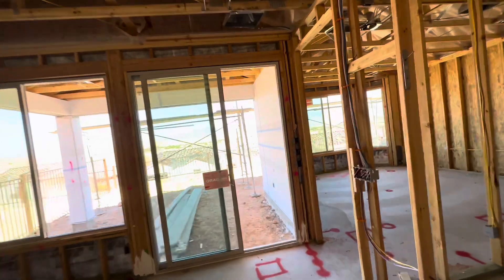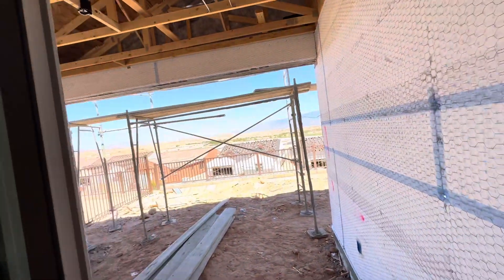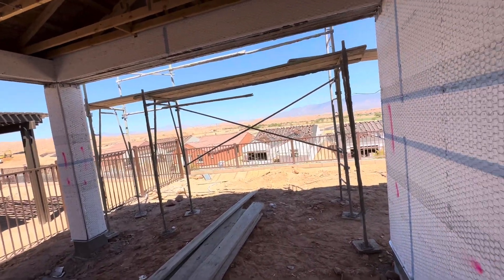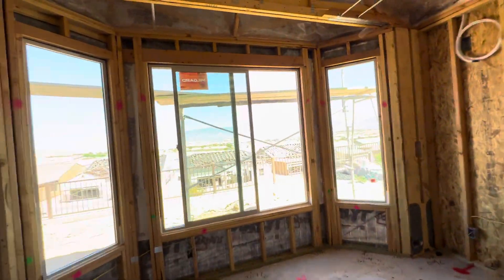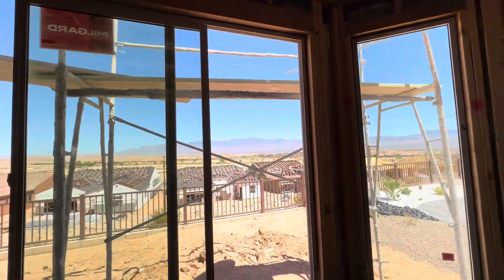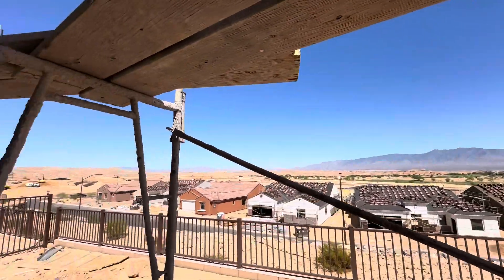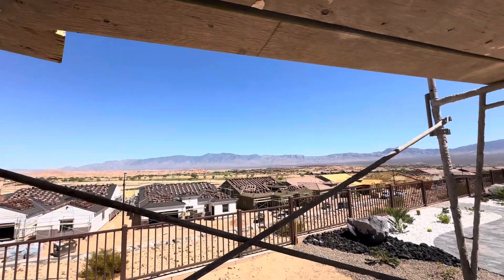One of the great things about this house and this lot is the view. Let's go to the master bedroom window — beautiful vistas here. The mountains all the way along here, and you can actually see some of the golf course out that way a little bit too.